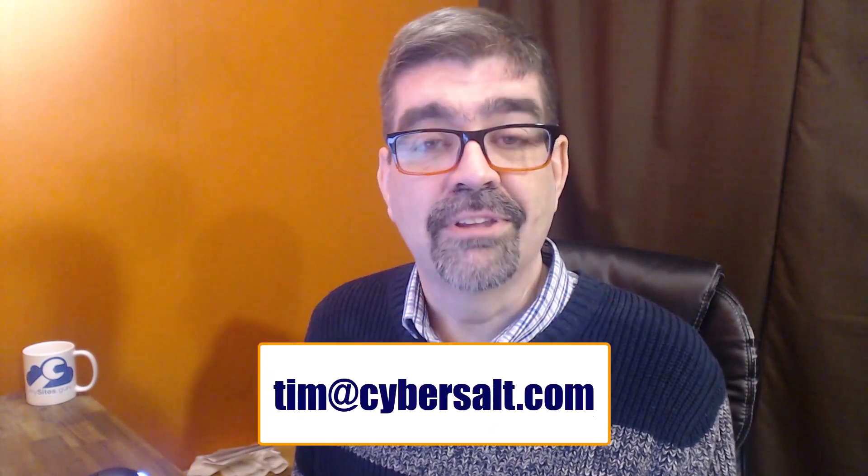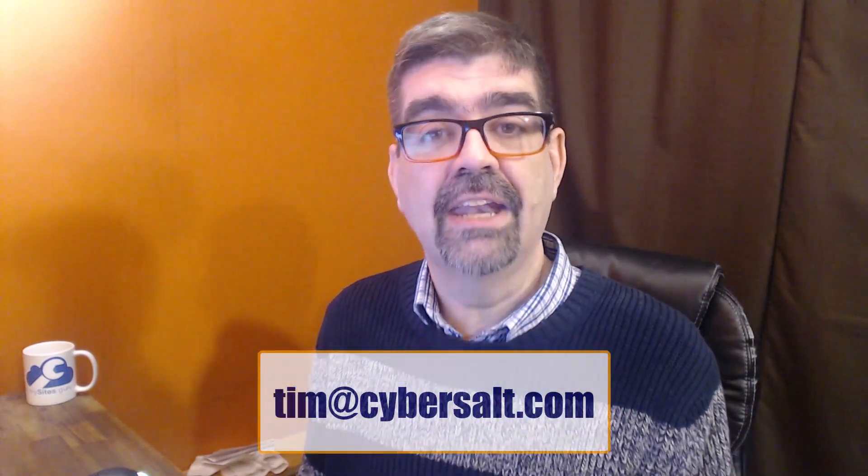I also work on Joomla sites — build them, maintain them, migrate them to Joomla 4. So if you're looking to hire someone short-term or long-term, or even just get you out of a spot, send me an email at timp@cybersought.com and let's talk.